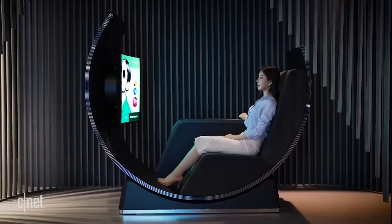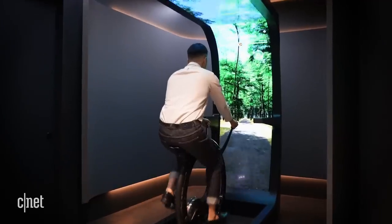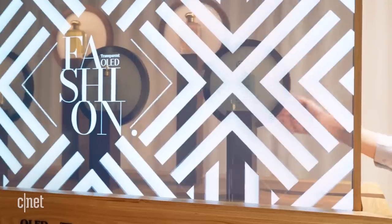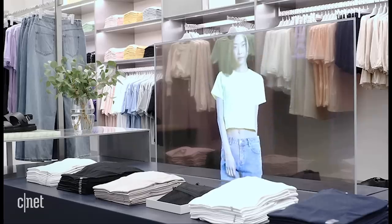Hey guys, I'm here to tell you about some of the coolest concept TV tech from LG Display, the company that makes all of the big OLED panels used in televisions today. They include a huge chair with a rotating OLED TV attached, an exercise bike with a massive curved screen, and a bunch of transparent displays you kind of have to see to believe. Now most of these aren't real products, but they do show what kinds of things we could see in the near future.